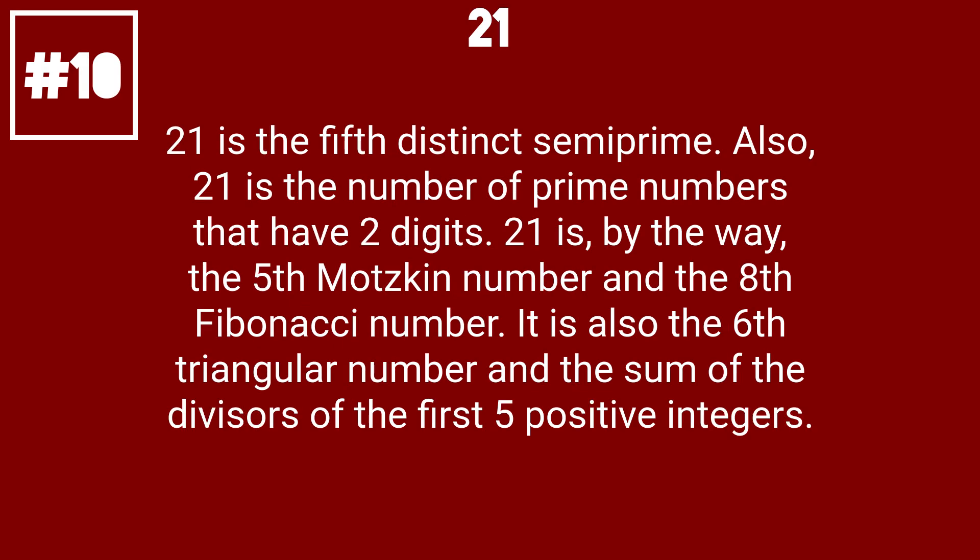21 is the 5th distinct semiprime. Also, 21 is the number of prime numbers that have two digits. 21 is the 5th Motzkin number and the 8th Fibonacci number. It is also the 6th triangular number and the sum of the divisors of the first 5 positive integers.